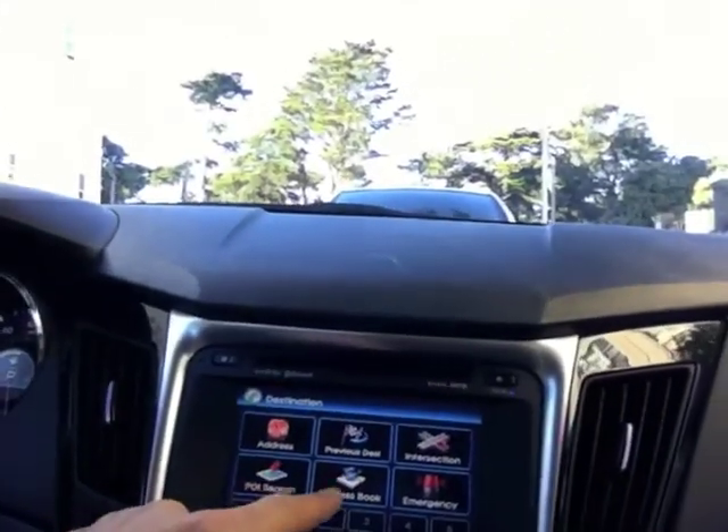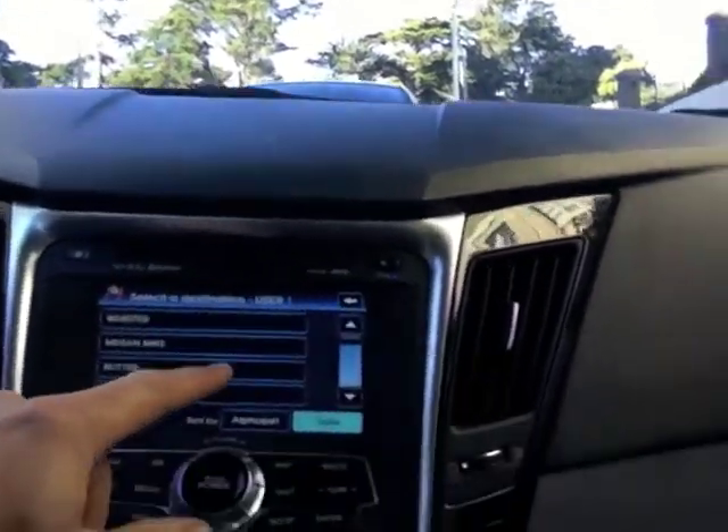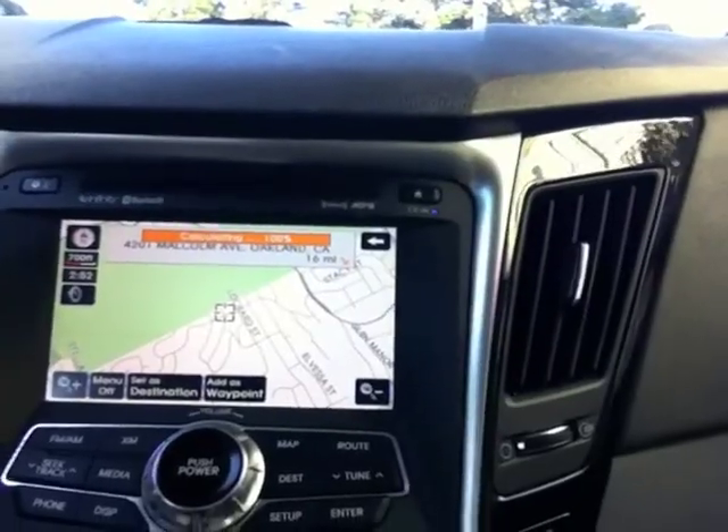Got the address already programmed in here, going to the address book, I've got things already selected and off we go.